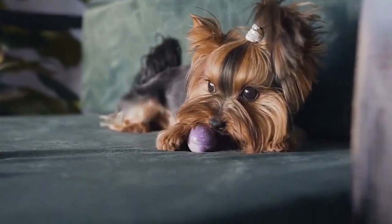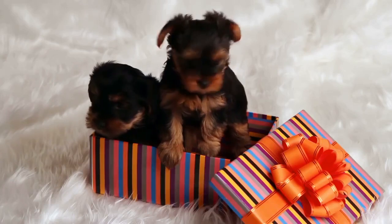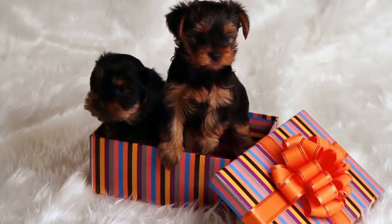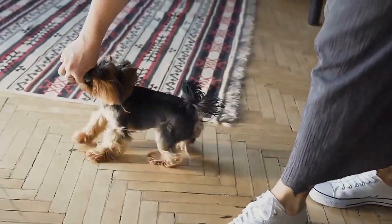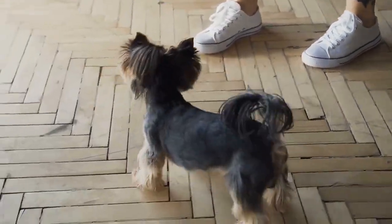Pure blonde or golden Yorkies are extremely rare, as is any solid colored Yorkie. Over 99% of traditional Yorkie puppies are born with both black and tan in their coat. A rare coloration is exciting to see in a Yorkie; however, it can make or break a dog's outlook depending on who you ask.